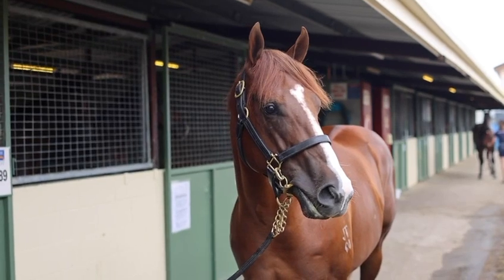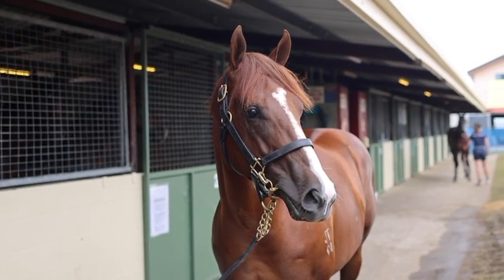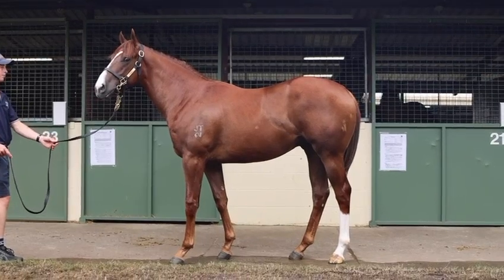Lot 631, the chestnut Anders Colt from Wooden. He was an exceptional looking horse, very athletic, and he was one that we really had to have here, Robbie.